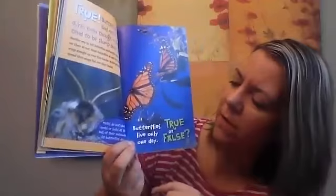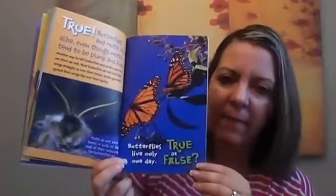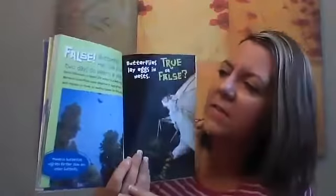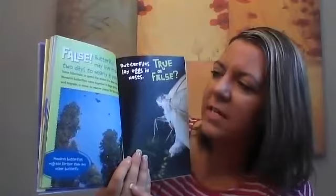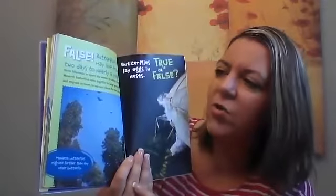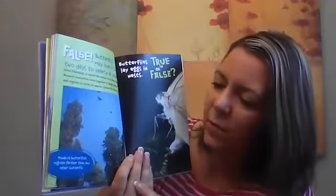True or false: butterflies live only one day. False — butterflies may live from two days to nearly a year. Some hibernate, or spend the winter in a deep sleep. Monarch butterflies come together in large groups and migrate, or move to a warmer place, for the winter.